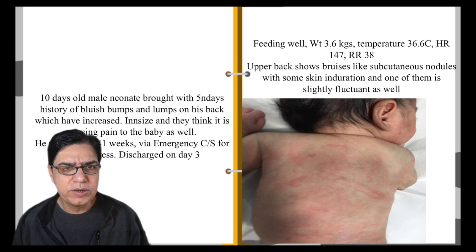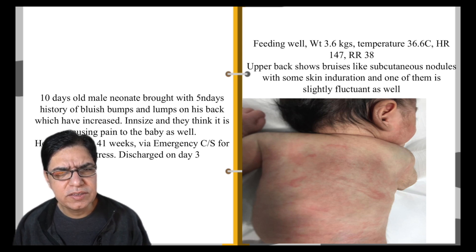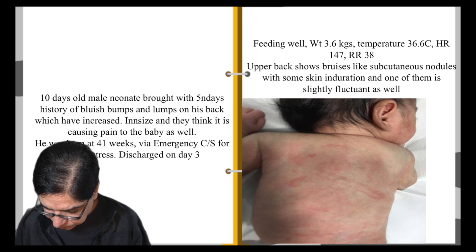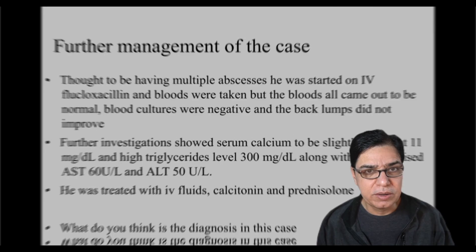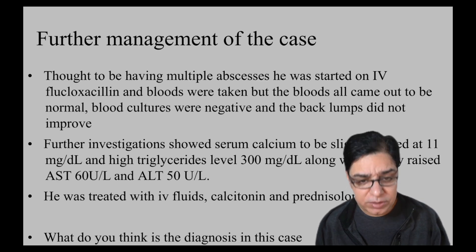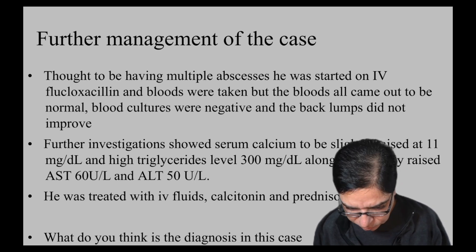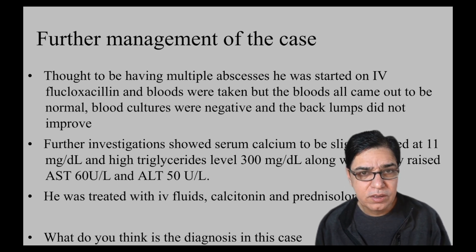You might initially think of multiple abscesses, but a baby with multiple abscesses would typically be very unwell — showing fever, hypothermia, irritability, or lethargy. Those non-specific signs of infection are not present here. Despite this, because you can't find another explanation and given the age, you decide to be safe: you place an IV line, draw blood cultures, and start IV flucloxacillin, which is the antibiotic of choice for suspected abscesses.